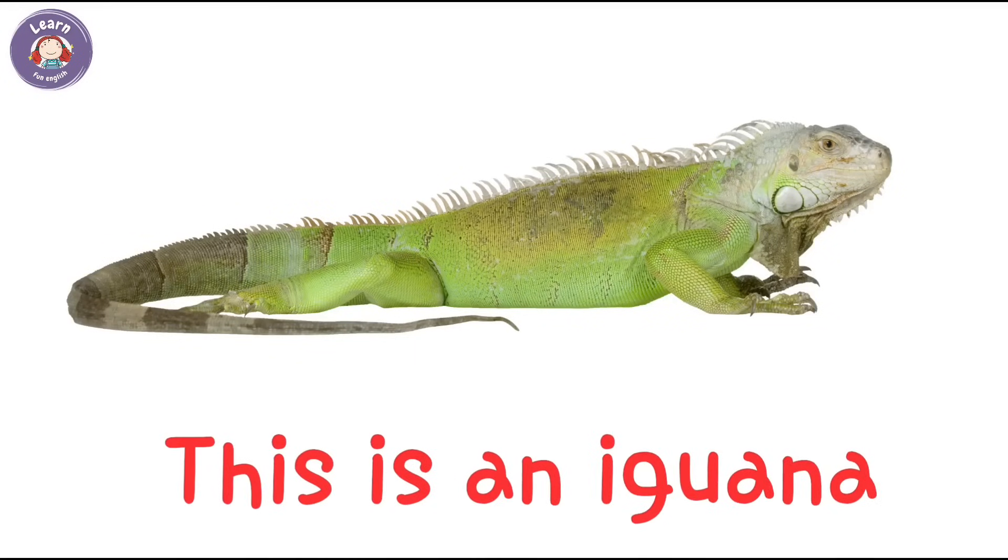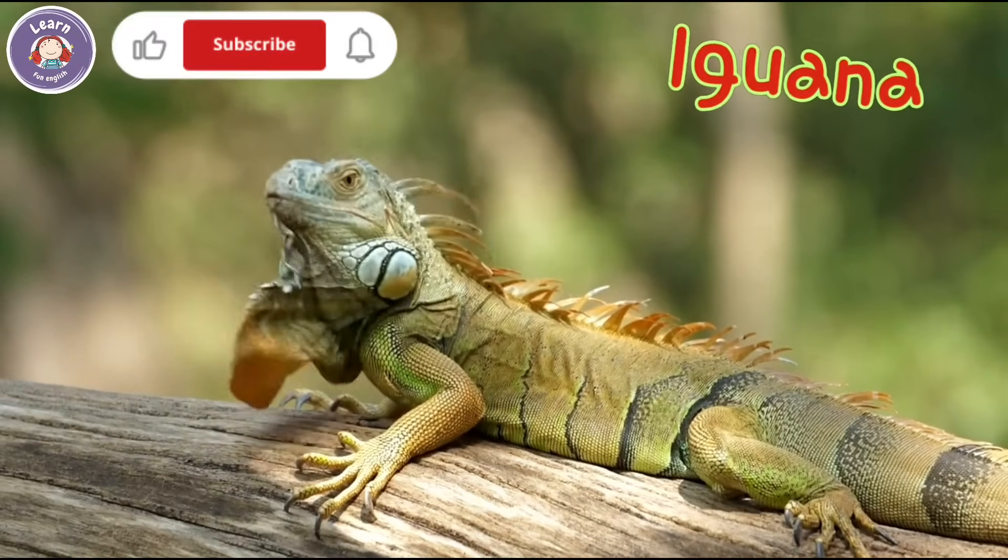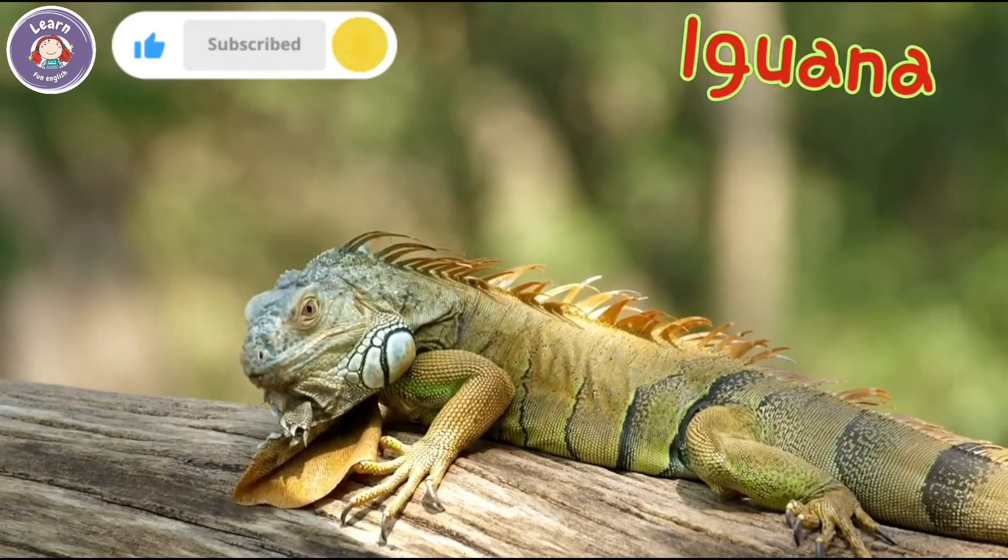This is an iguana. The iguana eats leaves and flowers. It has a long tail.